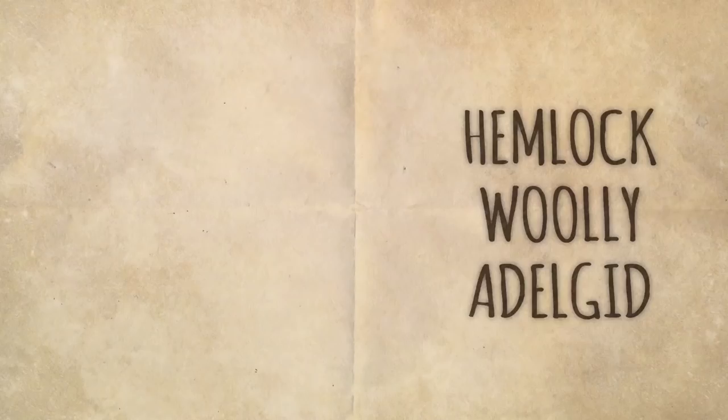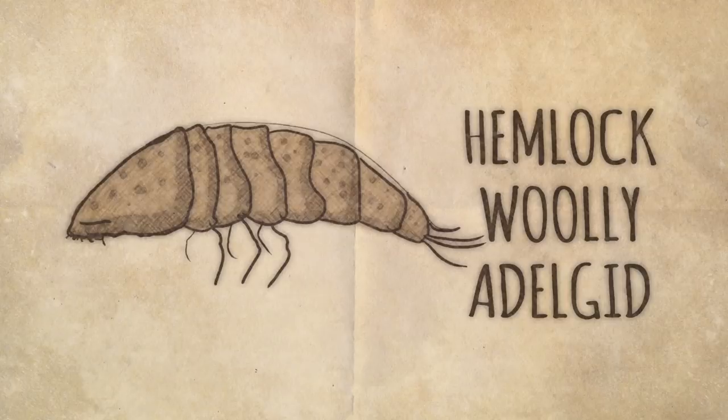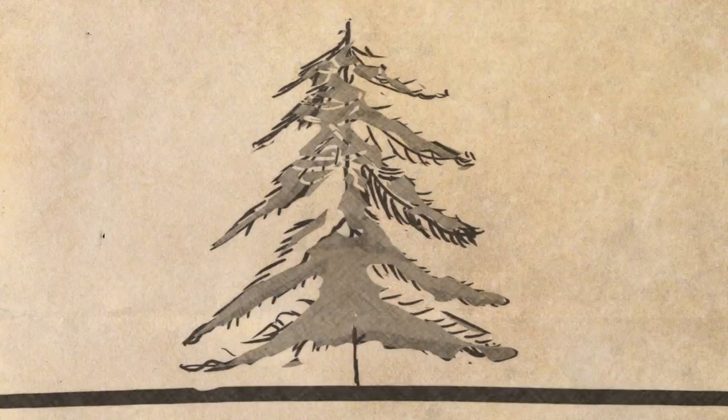The eastern hemlock is being attacked by a non-native insect, the hemlock woolly adelgid, which came from Japan back in the 1950s into Virginia. It has now spread throughout more than half the range of eastern hemlock, rapidly killing these trees and really changing the nature of these unique ecosystems.